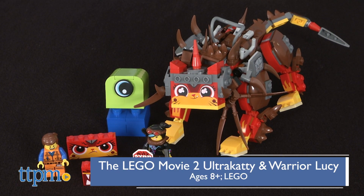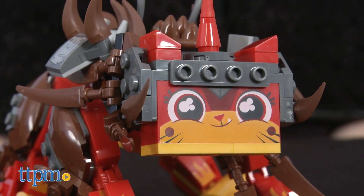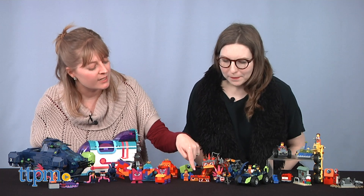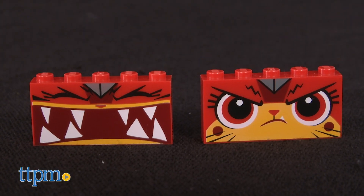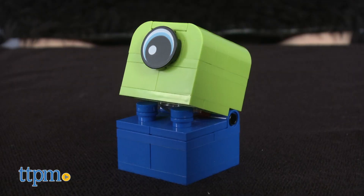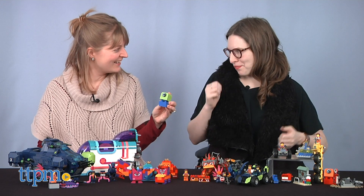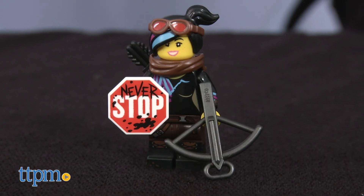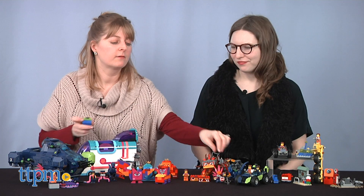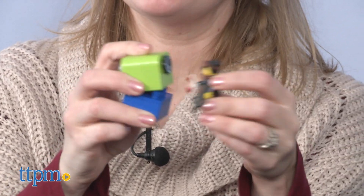And then we have Ultra Catty and Warrior Lucy. This one's $29.99, it's for ages 8 and up. It comes with a big giant Ultra Catty figure. You remember her from the first movie — she was all bright and sparkly and happy. There are two blocks where we can change out her face and make her really mad if you want, which is great for role play. And we have one of the little Duplo alien figures that is coming to invade — that's what these guys have to battle in the new movie. I love that it's the Duplo figures; it's like the preschool line invading. We also get a Lucy character in this one, and she's got a sign that says 'never stop,' plus a weapon so she can fight back against the little aliens.